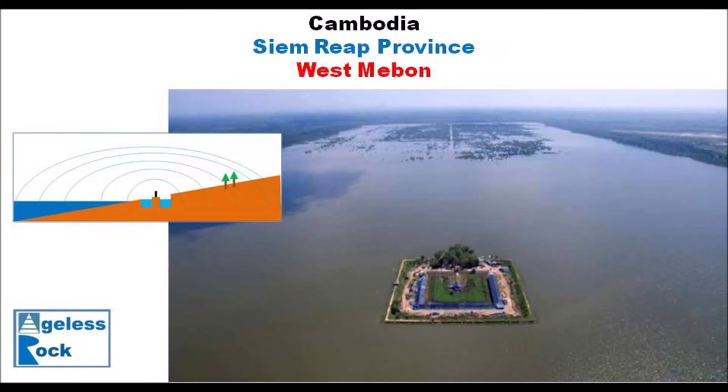Hello and welcome to Ageless Rock, a channel for megalithic fans with megalithic lens. In my previous video, I shared about this superstructure that could not have been a reservoir for agriculture. Today, I'm going to share with you what I think it was in ancient Angkorian city in the ancient past.